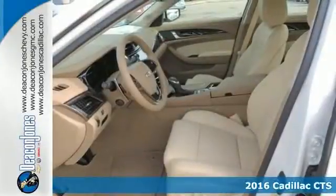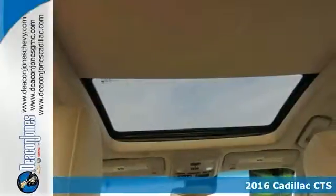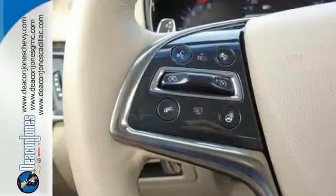You've been looking for that versatile vehicle that'll suit all of your needs. So why not take a look at this 2016 Cadillac CTS Luxury? It comes to you with an array of features, including a sunroof and heated and cooled leather seats. This one even includes a backup camera.